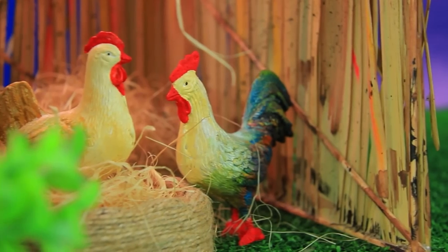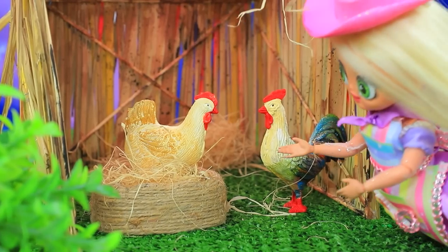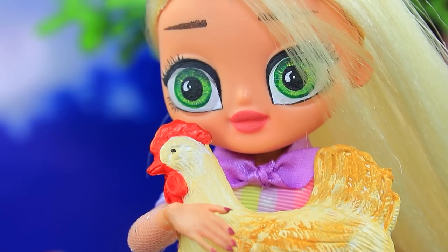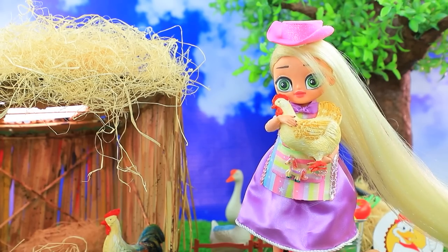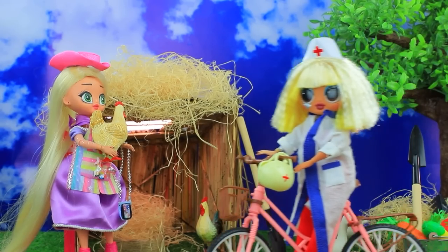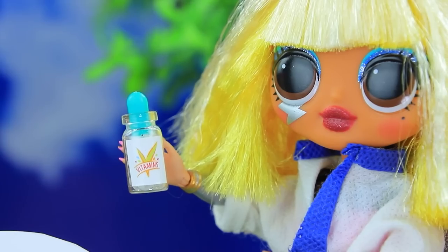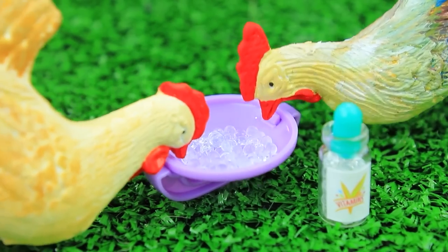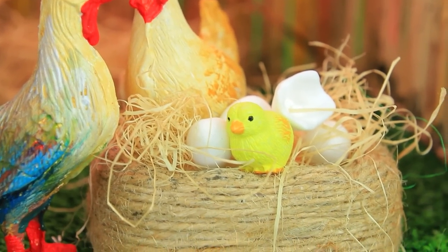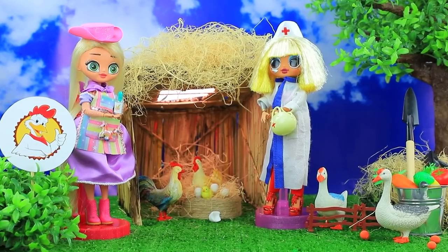Rapunzel has her own ranch. Hello, let's start working. How are my chickens? Vitamins — what, not one egg? Why? This looks bad, I need to call the vet. Hello, I am waiting for you. Hello, how can I help you? Chickens don't lay eggs. Give them vitamins and everything will go back to normal. Instant result — there is a new addition to the family! These vitamins are a real miracle. Doctor, you saved me!